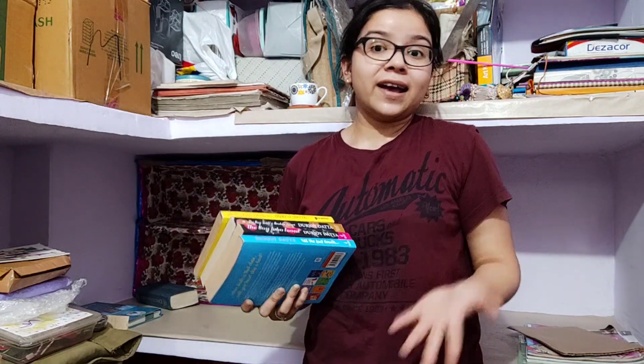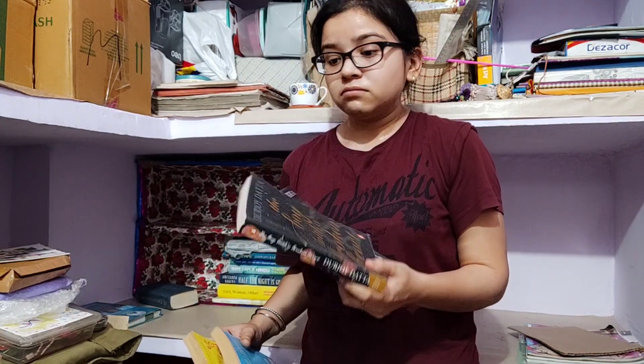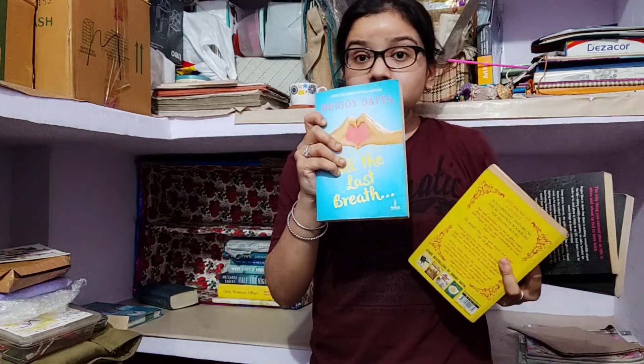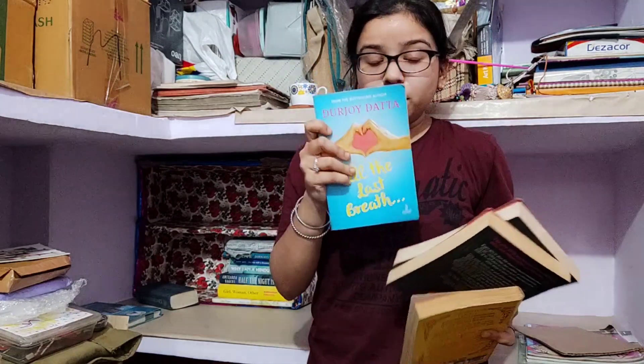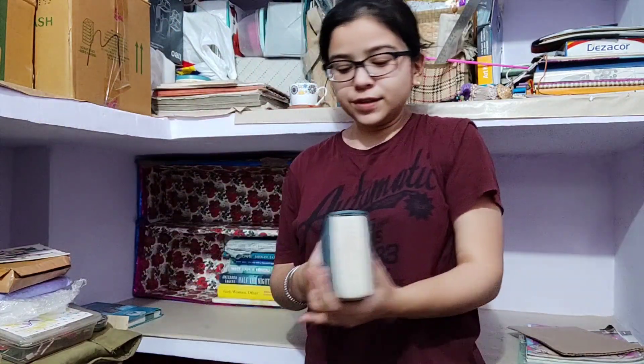Next I have all my Durjoy Datta books. I love his writing — among today's generation Indian authors like Ravinder Singh, Durjoy Datta, and Chetan Bhagat, I find Durjoy Datta the finest. But after the prank he and Ravinder Singh pulled before the launch of Ravinder Singh's book, I lost almost all respect for Durjoy Datta — it's so bad. His writing is still good though. I've read the duology The Boy with the Broken Heart and The Boy Who Loved — good books. The Last Breath is good, intense, painful, no happy ending. And I haven't read She Broke Up, I Didn't — TBR.